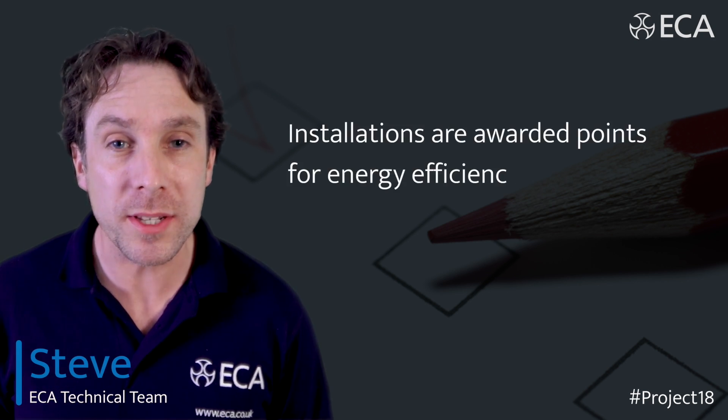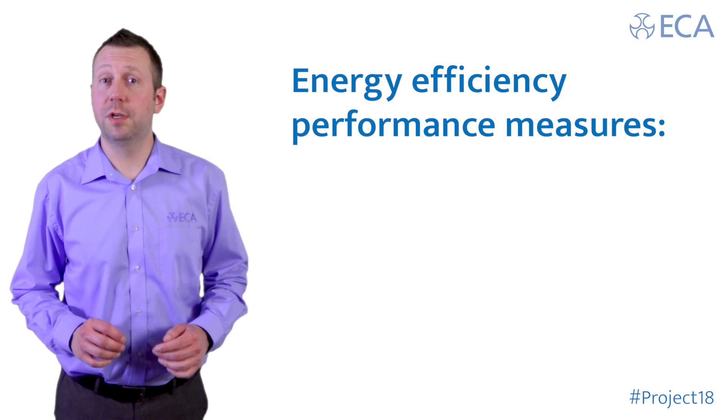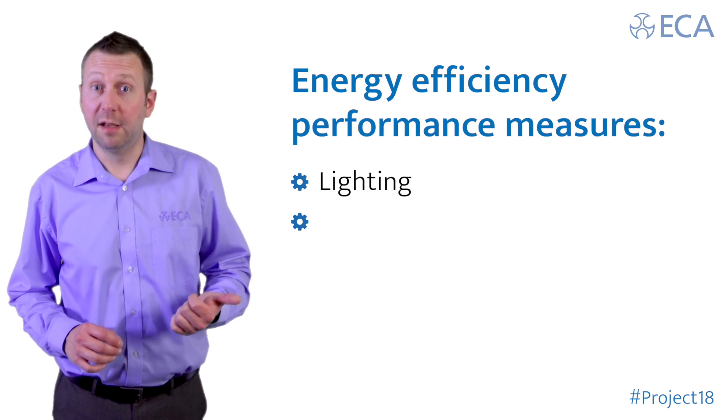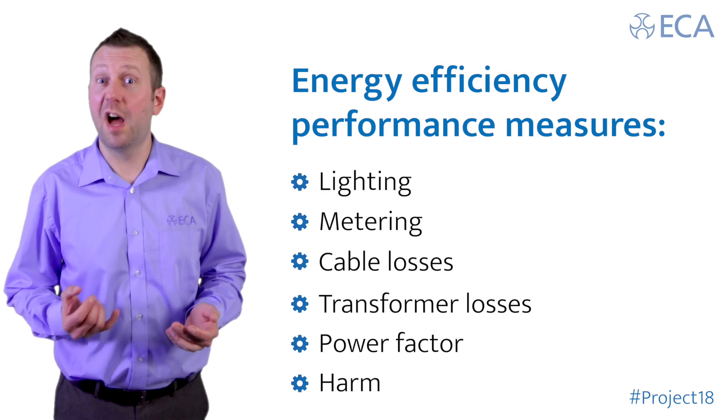The installation can be awarded points for its energy efficiency performance. The new part covers several energy efficiency performance measures such as lighting, metering, cable losses, transformer losses, power factor, and harmonics.